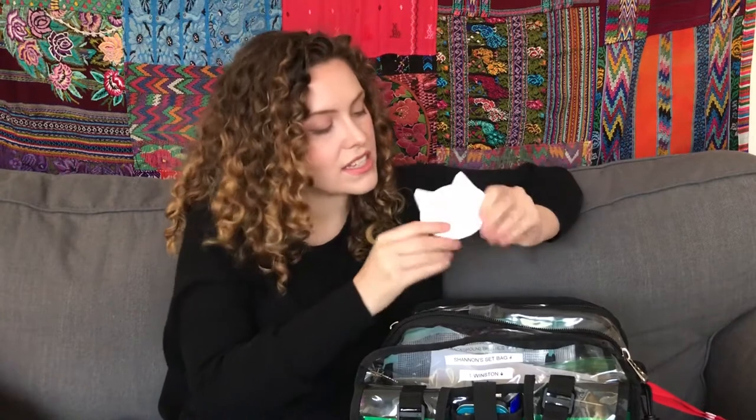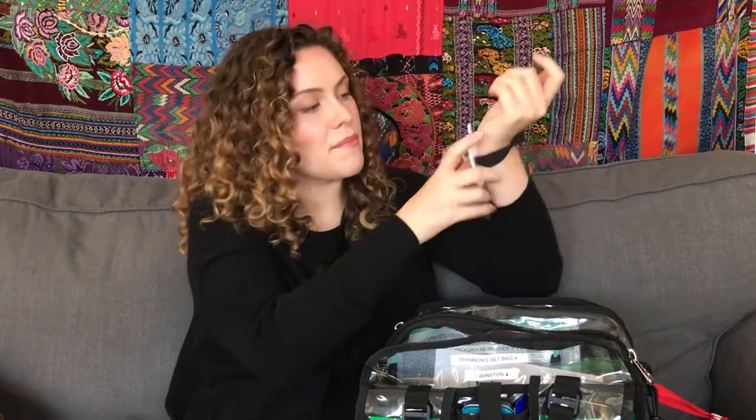The next thing I carry is a little paw palette — this is a great one. You can just pop it on; it's amazing for quick touch-ups and you can throw a product on and work directly off of this. I like the white one so you can see every product you're applying, and it's in the form of a cat, which is really cool. Winston likes it.